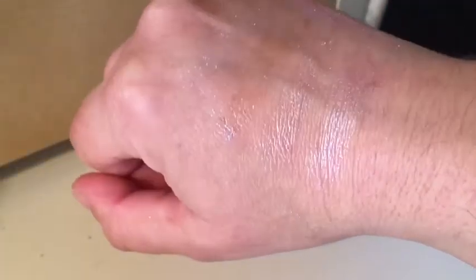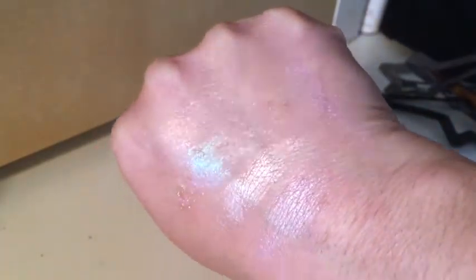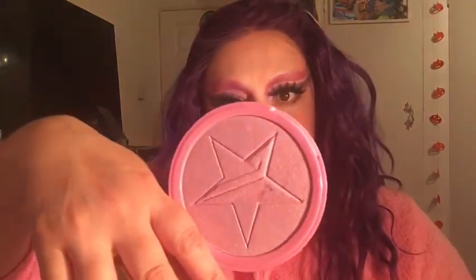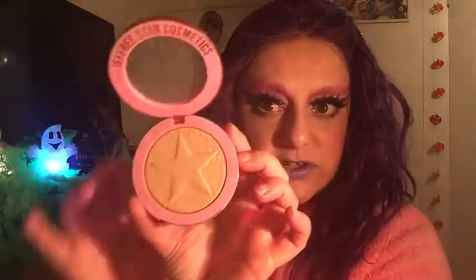Now moving on to highlighters, starting with the Skin Frosts. The shades I use all the time are Princess Cut, which is a sort of baby pink one, and Peach Goddess, which is like a peachy gold shade — really pretty. The one I'm wearing today is Nephri, which is the sort of pinky lilac one — you can see it's really quite blinding.